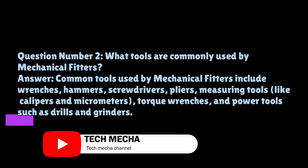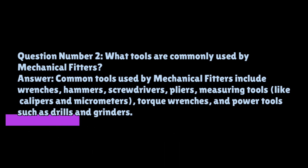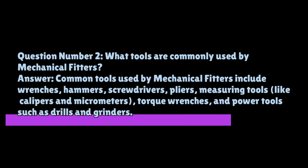Question number two: what tools are commonly used by mechanical fitters? Common tools used by mechanical fitters include wrenches, hammers, screwdrivers, pliers, measuring tools like calipers and micrometers, torque wrenches, and power tools such as drills and grinders.